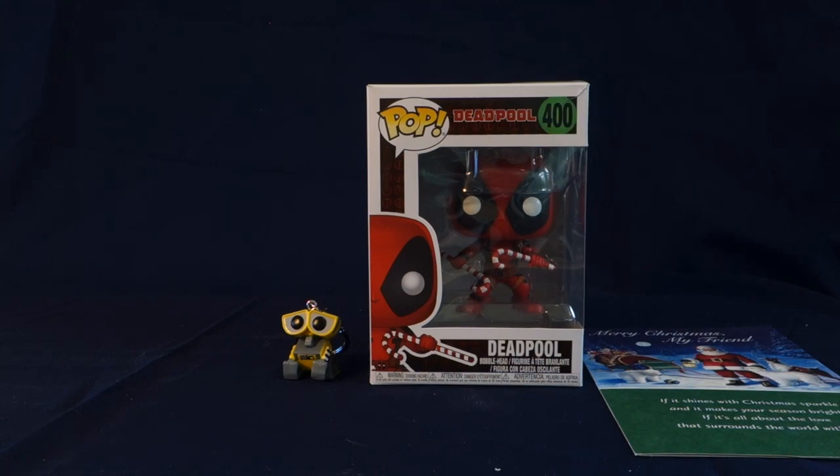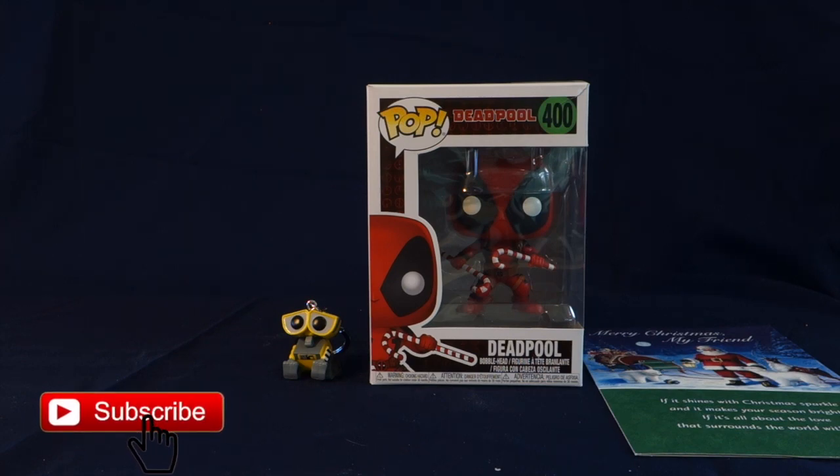That is all for today's mail call. Leave me a comment down below and let me know what your favorite thing is about this Deadpool Funko Pop. My favorite is the candy canes he's holding and just the stance that he's in. Make sure to give this video a big thumbs up, share it with your friends, and subscribe. I hope you all had a very happy holidays and a happy new year. Have an amazing day and I will see you next time. Bye!